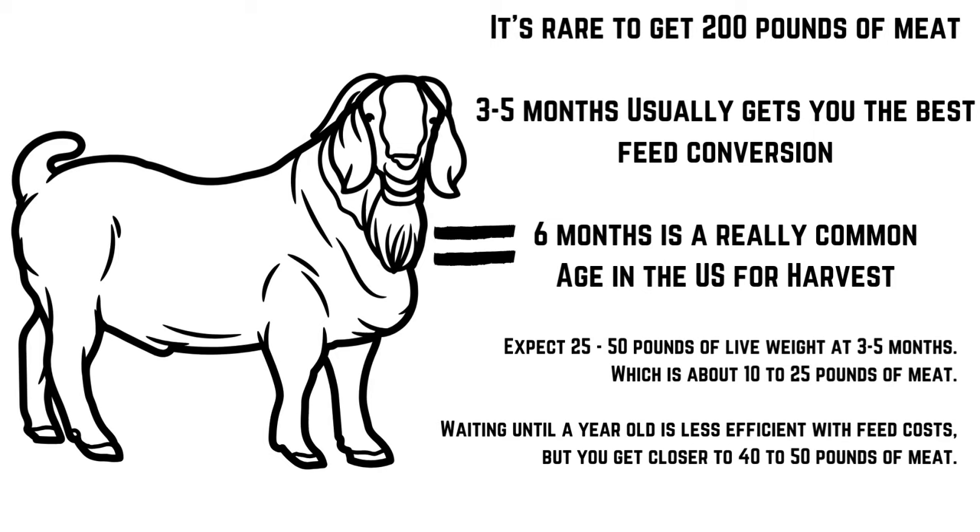3 to 5 months gets you the most efficient feed-to-meat ratio, meaning the least feed for the most meat. You can expect 25 to 50 pounds of live weight at 3 to 5 months, which means about 10 to 25 pounds of meat. 6 months is pretty common in the US. Waiting until about a year old is much less efficient with feed costs, but gets you 40 to 50 pounds of meat — most places doing this are pasture-based rather than intensive feeding.